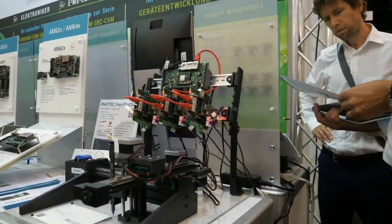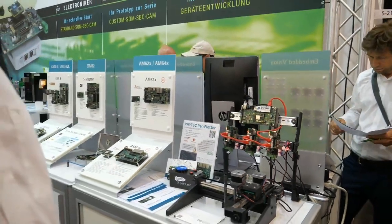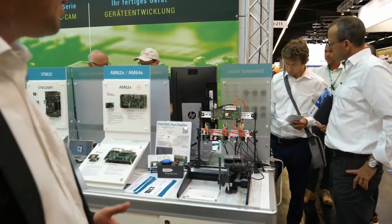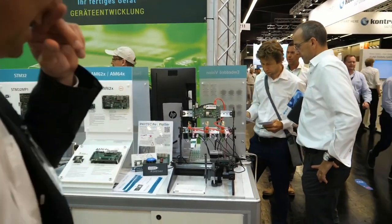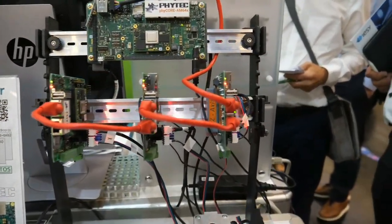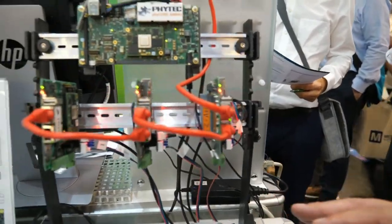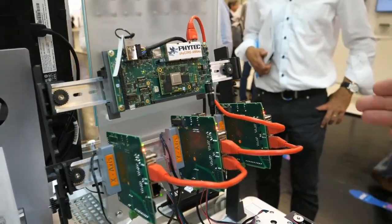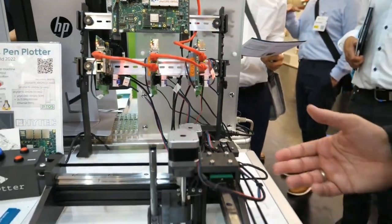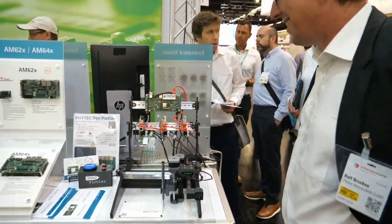That's a demo for the AM6-4 to show the connection possibility through Ethernet — real-time Ethernet. My colleagues from the development team built this demo to show stepper motors and communication. You can have a detailed description of this demo if you go to the link or just ask us.